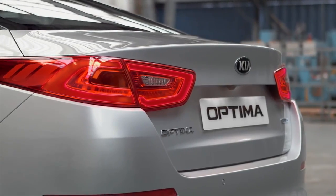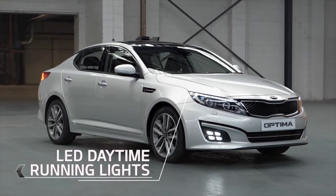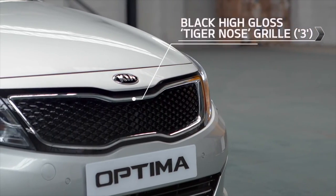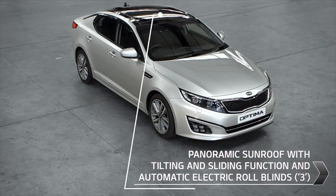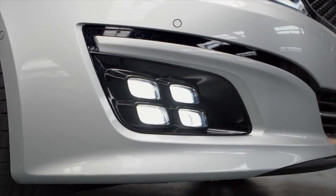Front and rear lighting has also been further improved to integrate the stylish LED daytime running lights. Notice the new black high-gloss tiger-nose grille which features a chrome-trimmed lower air intake, the panoramic sunroof flooding the cabin with fresh air and light, and distinctive ice cube front fog lights.